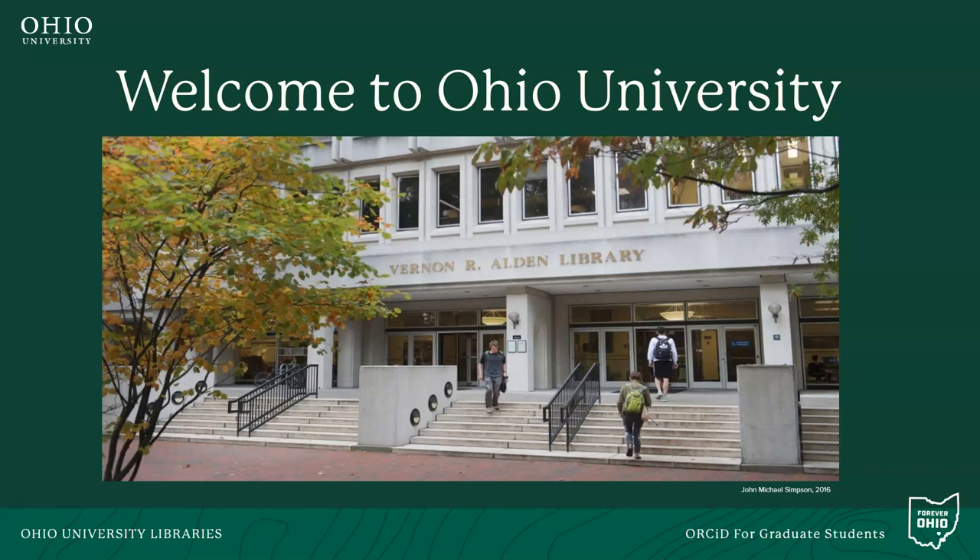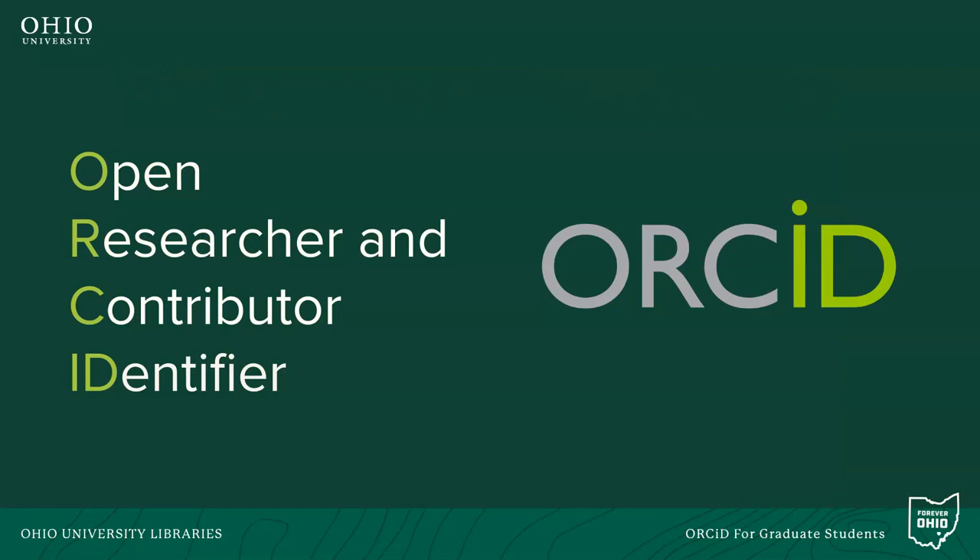Hi there. On behalf of the University Libraries, welcome to Ohio University. As you begin your graduate career, the Libraries encourages you to sign up for an ORCID record.